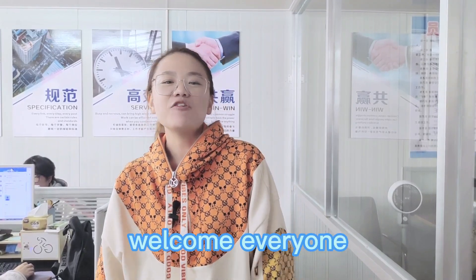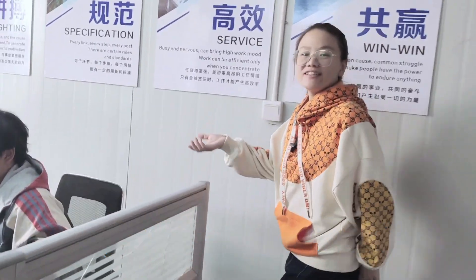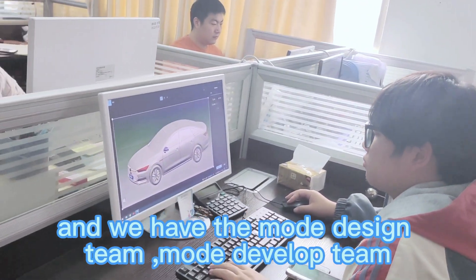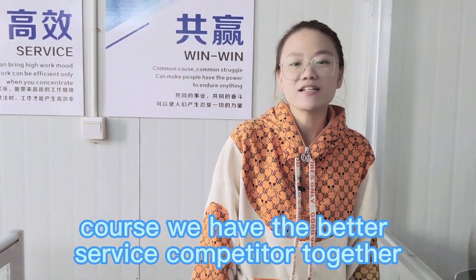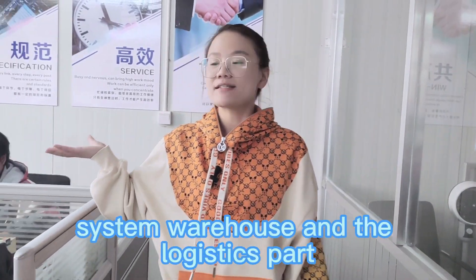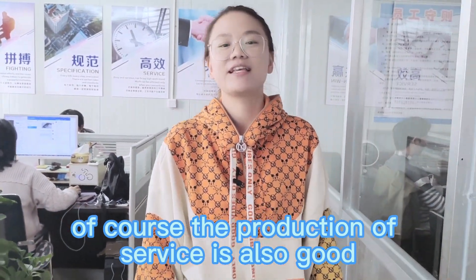Welcome everyone, come to my team office to see how our auto technical designers work. We have the mode design team, mode development team, and quality control team together. Of course, we have better service capacity, including our sales team, warehouse and logistics supply service, and of course product after-sales service as well.